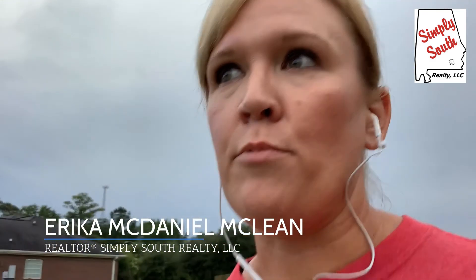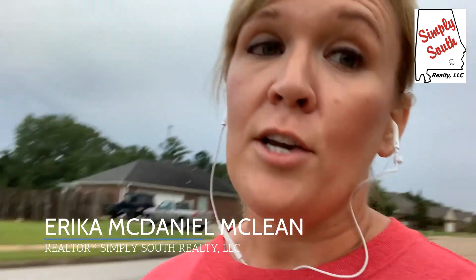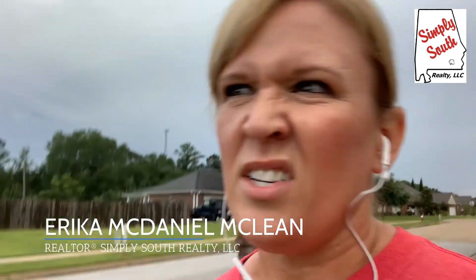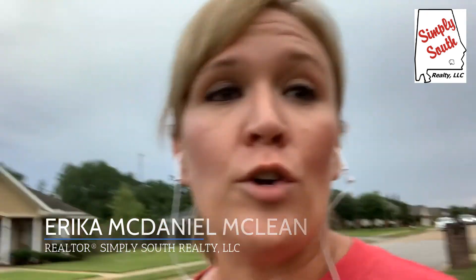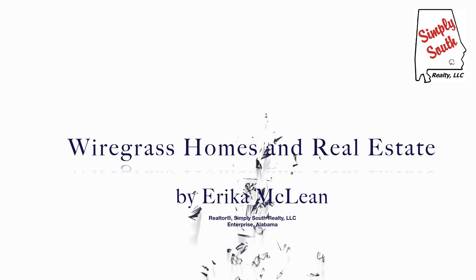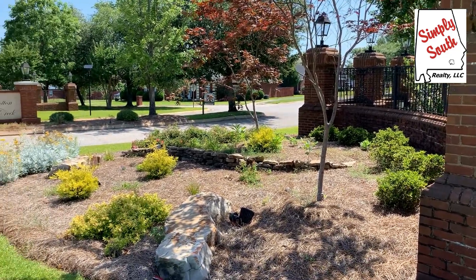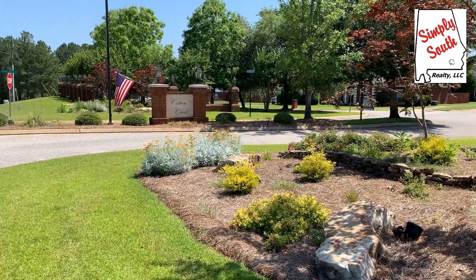Hey guys, if you're looking for a neighborhood with sidewalks for walking, running, and a playground, Cotton Creek is it. I'm actually out here today getting a little walk in, trying to lose the last few stubborn baby pounds. Cotton Creek subdivision is located in Enterprise, Alabama, right off the Ozark Highway, also known as Highway 27 North.